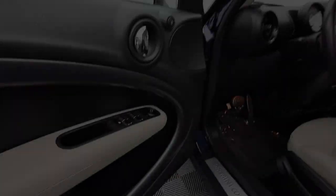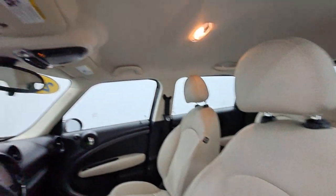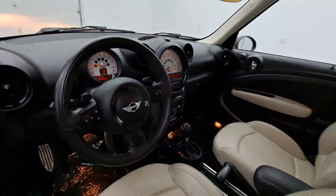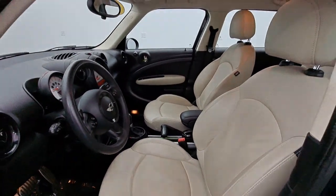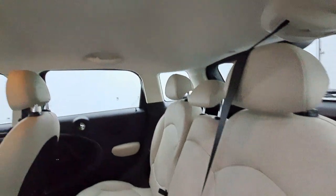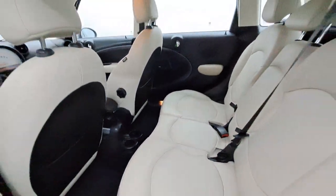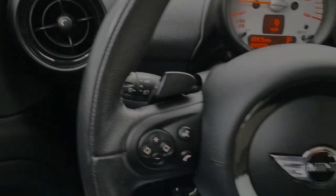Feel happy every time you're out for a drive in this fun-loving Countryman. Treat yourself to a road test today. Our staff will toss you the keys and give you an outstanding customer experience. We'll see you next time!